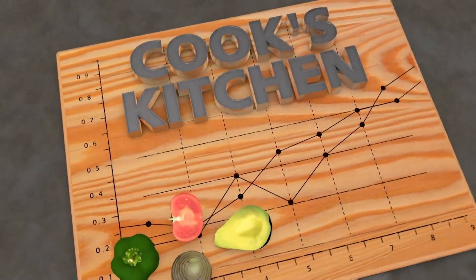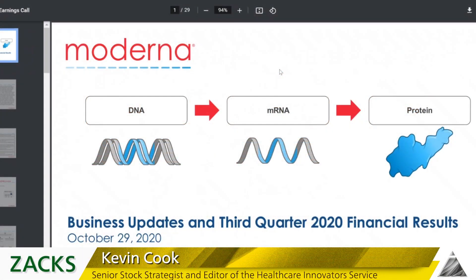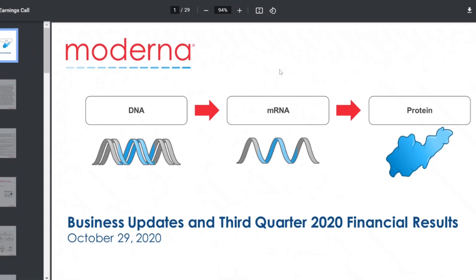Recipes for technical trading success in Cook's Kitchen. Time to talk about vaccines — specifically the messenger RNA vaccines, which come from Moderna and Pfizer.